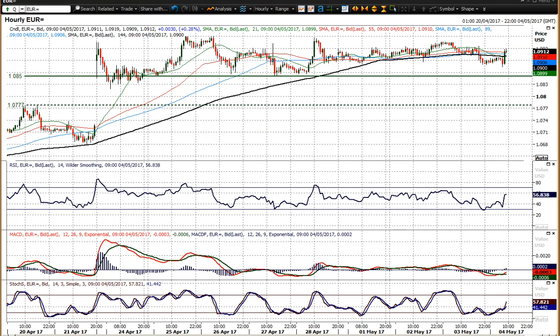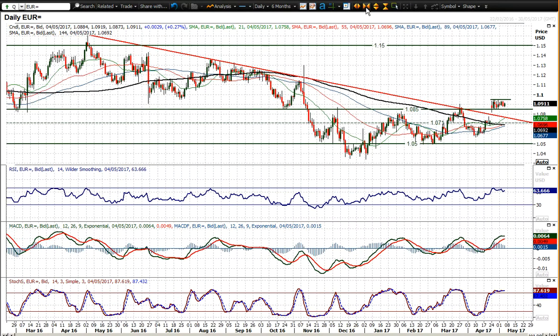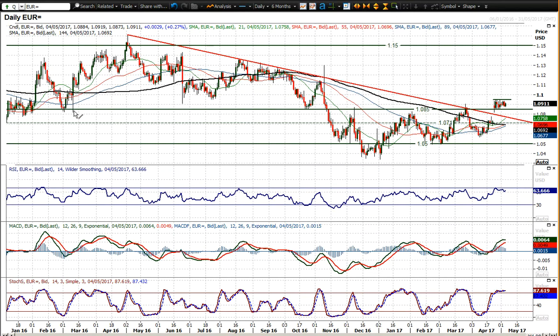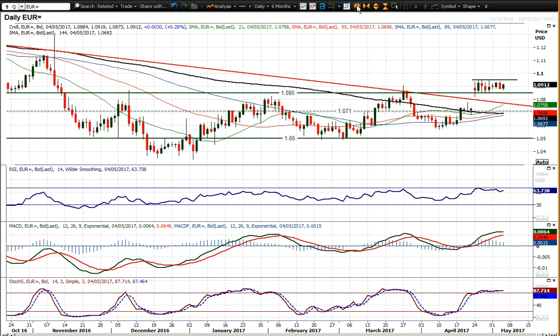I think 108.50 is clearly the support initially, and I'm also taking 108 figure as well. Zooming back here, you get the 108 figure as old highs coming in — 108 figure was this high here, in the 108 figure area. Generally speaking, between 108 and 108.50 is the key level of support I'm taking on this breakout.